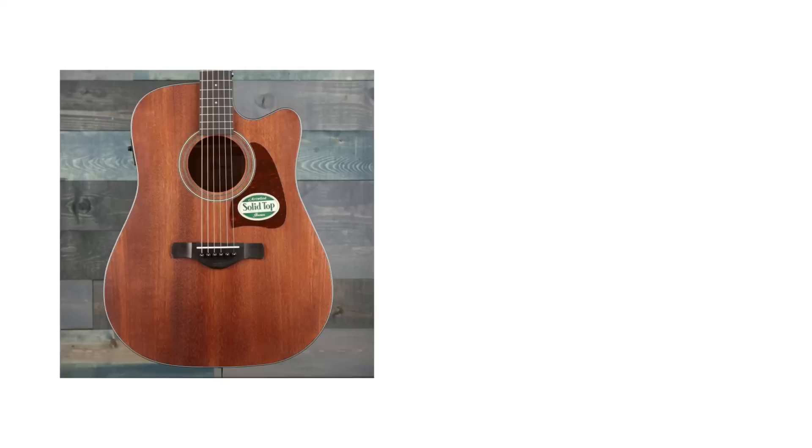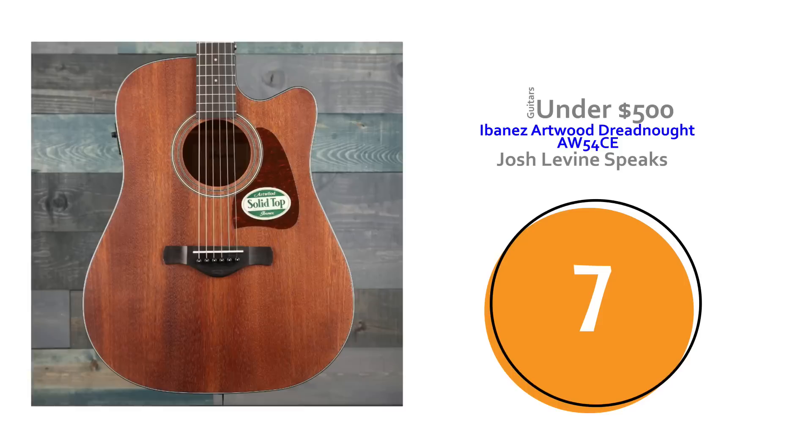Number seven is the Ibanez Artwood Dreadnought Acoustic Electric Cutaway — the AW54CE is the model I played. Always check, Ibanez makes a million models. But this one is really cool. It had great action, it was just great to play, it was under $350 and got high marks.